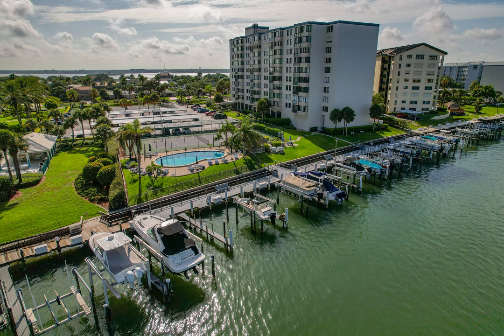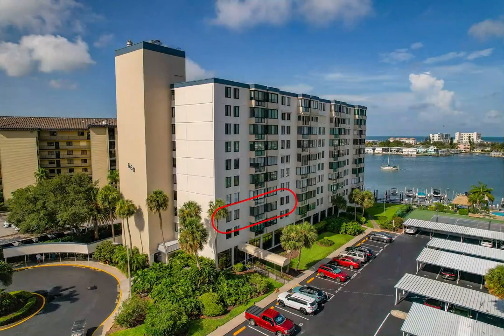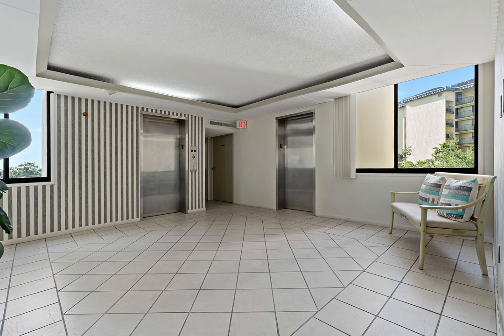Welcome to your dream condo in the beautiful Diamond Isle condo community on Island Way Estates, Clearwater, Florida. This stunning two-bedroom, two-bath, third-floor residence is a perfect maintenance-free home, whether you are a full or part-time resident.